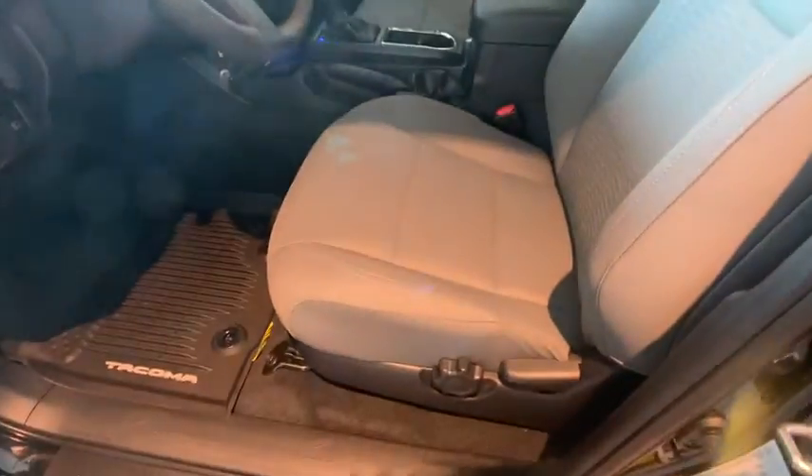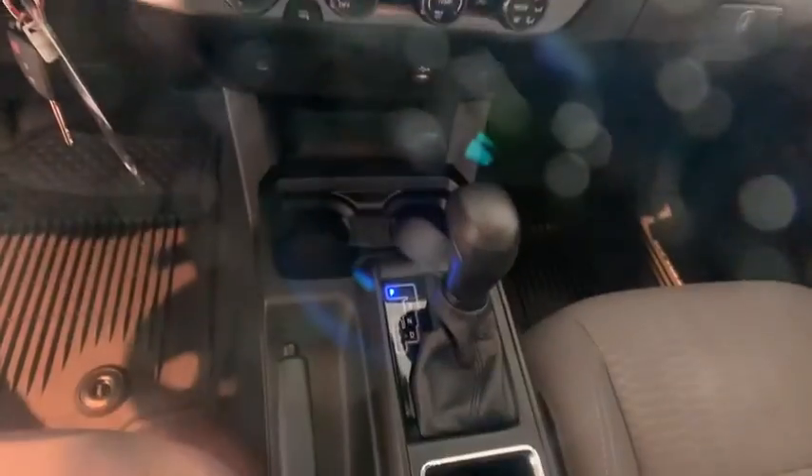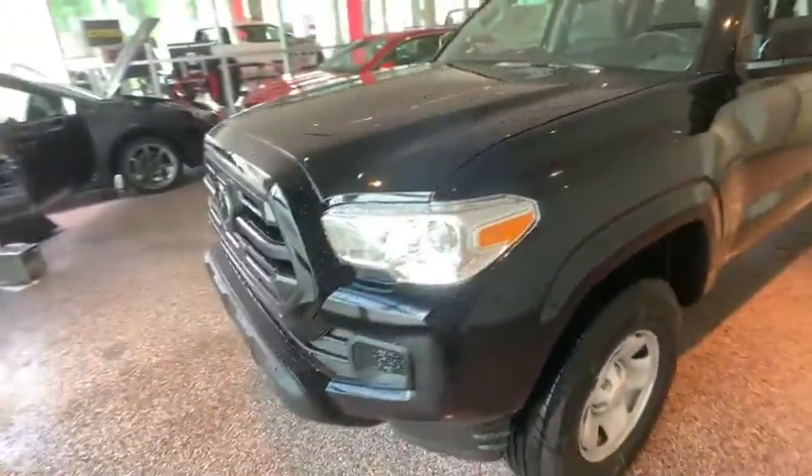Tilt steering wheel, front bucket seats, front reading lamps, speed control, steel wheels, front wheel independent suspension, low tire pressure warning, four-piece floor mat set. This beauty is sure to make you the talk of the neighborhood, so call or drop in for a test drive today.